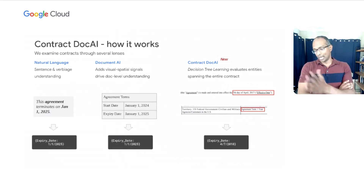Contract Doc AI introduces a third set of techniques called decision tree learning that interprets the full body of the contract. For example, the top of a contract might say the agreement began on April 7, 2017, while a latter section states the term of the agreement is one year. Decision tree learning takes both bits of information — the start date and the term of the contract — in order to compute an expiry date. This type of whole-document understanding for contracts is a pretty new piece of technology, and it's something we're quite excited to introduce.